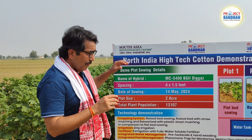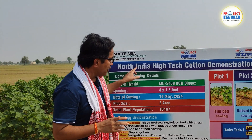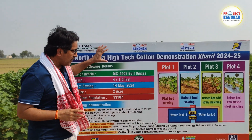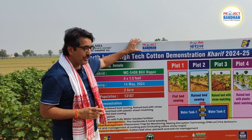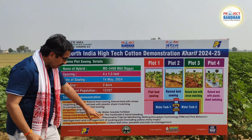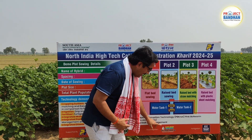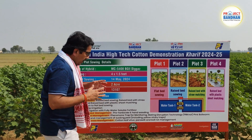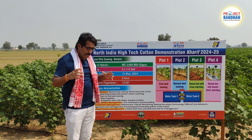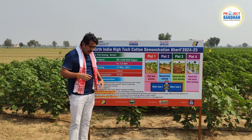We have laid out north India's most advanced and high-tech cotton demonstration in Kharif 2024-25. This high-tech demonstration farm is laid out under the project Bandhan, supported by PI Foundation and under the technical guidance of the Central Institute for Cotton Research. We also work closely with Jain Irrigation and Yara Fertilizer.